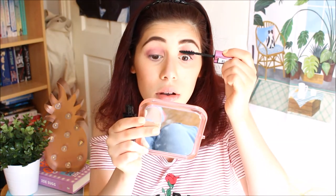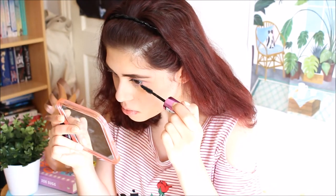For mascara I'm using the L'Oréal Miss Manga Mega Volume. I can't wait to finish this and start using my Soap and Glory one. Last but not least, lipstick. I initially went in with MAC Teddy, but with all the pink on the eye I decided to switch. I'm back with the Barry M Matte Me Up in Pose, which I wore in my last video — I think it actually ties the look together really well.